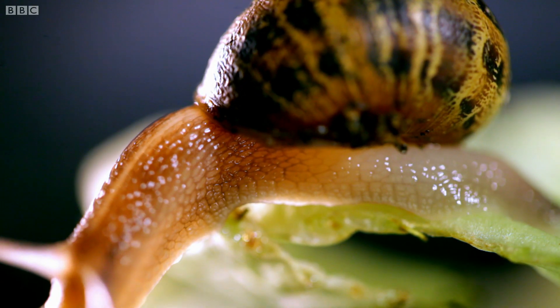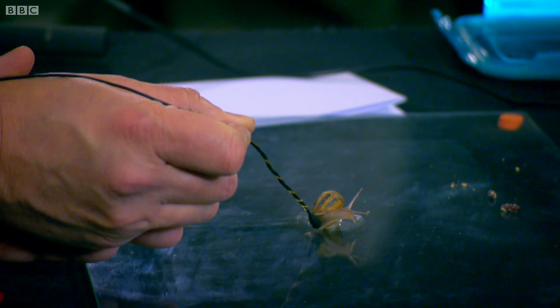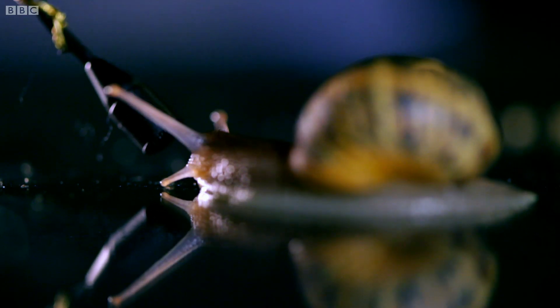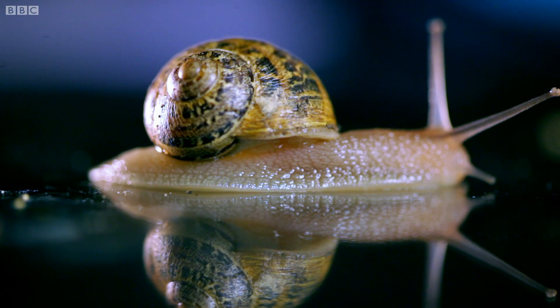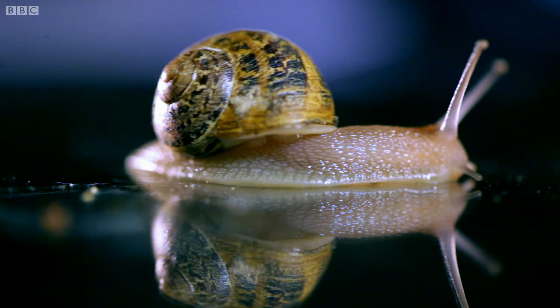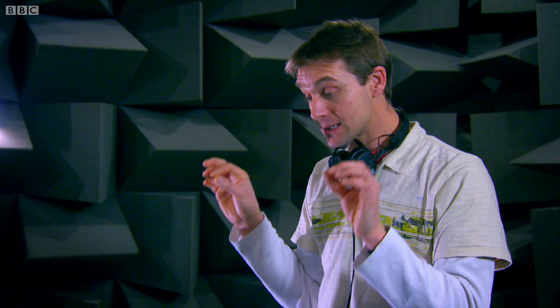I still wanted to find out what a snail sounds like on the move. But we soon found out there was nothing to hear at all. That's pretty quiet. I actually can't hear it — that gliding movement appears to be completely silent. So that's the headline news here: a freely sliding snail in the quietest room in the world, with the best sound recording equipment in the world, is actually silent.